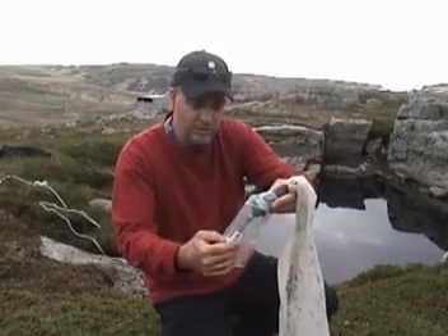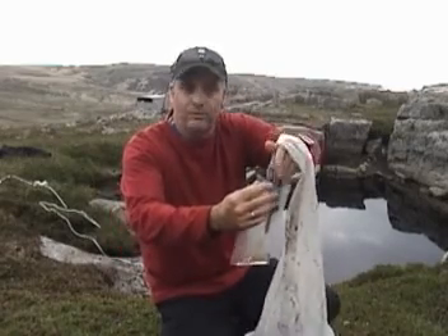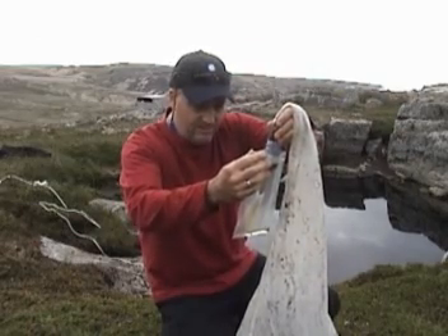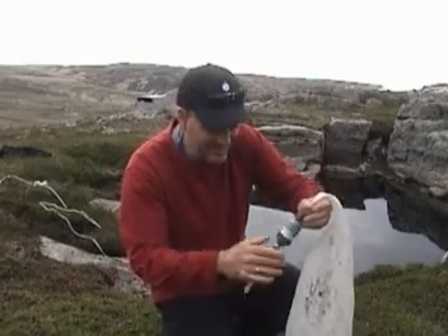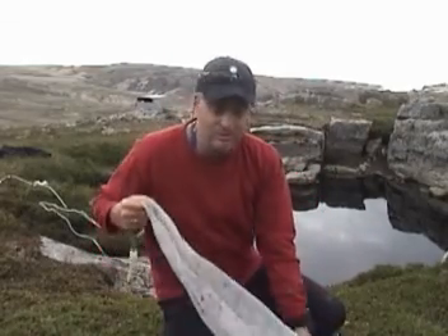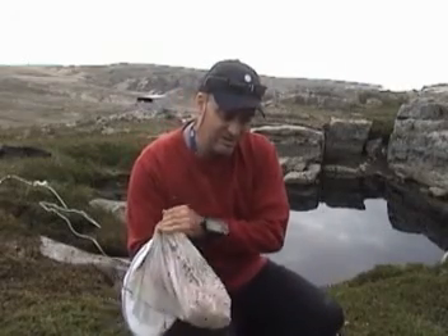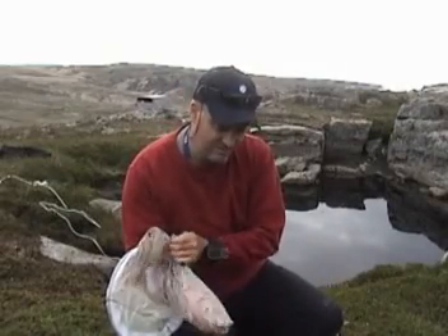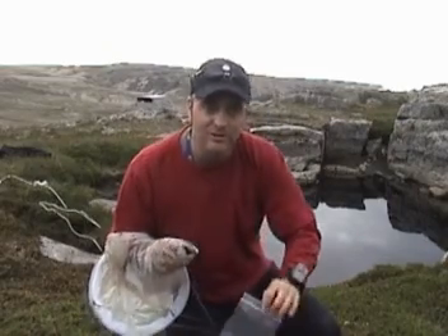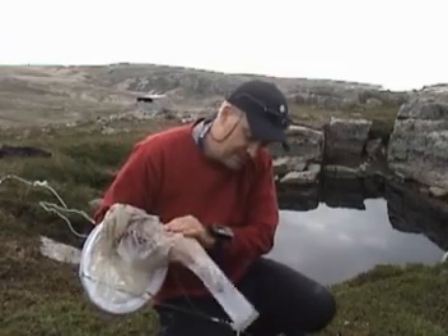Mosquitoes breed in fresh water, so this is the spot for them. Thank God for bug repellent. There's so much mud in there that it won't go in the bag. So I'll just flip it over a bit like a sock and get the nice gooey stuff out there for you to look at a bit later.